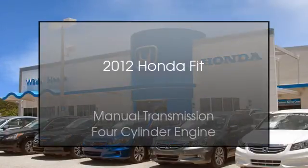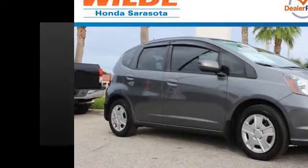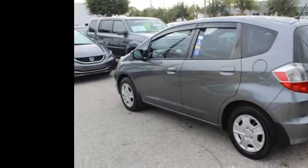This is a 2012 Honda Fit. This compact has a manual transmission and a four-cylinder engine.